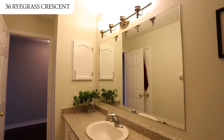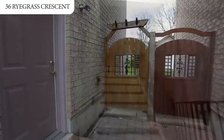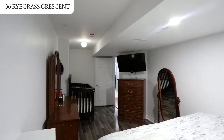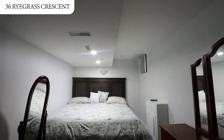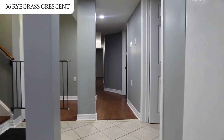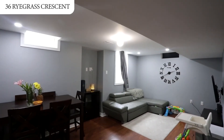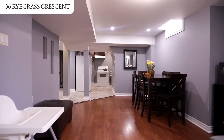Do you need extra living space for the extended family or an apartment for extra income potential? Well, this home has that too. A professionally finished one-bedroom basement apartment that has been registered with the City of Brampton. The bedroom is large enough to fit a king-sized bed, and there is a very spacious living room. Rent in peace, knowing this apartment has already gone through rigorous municipal safety standards and is legally registered.